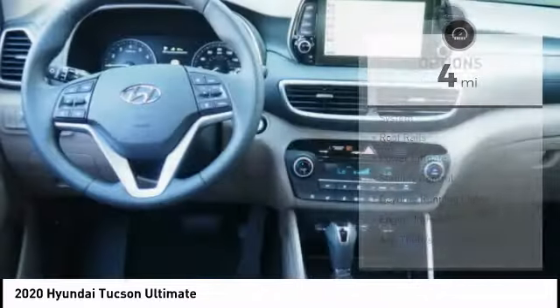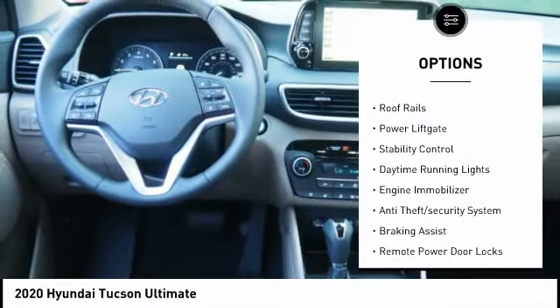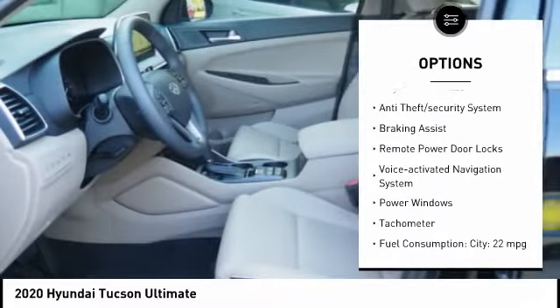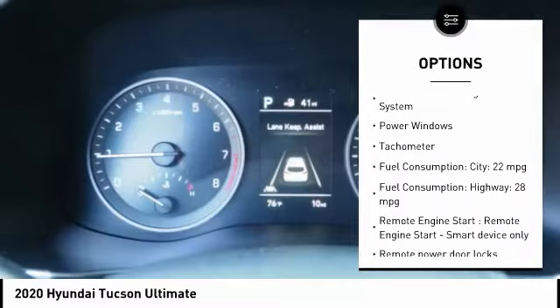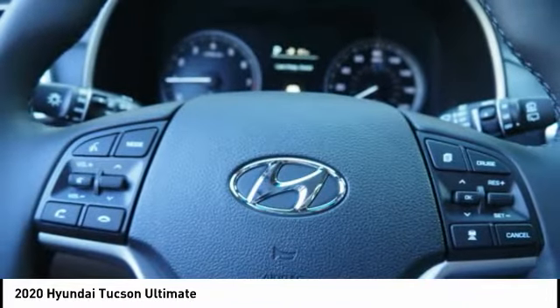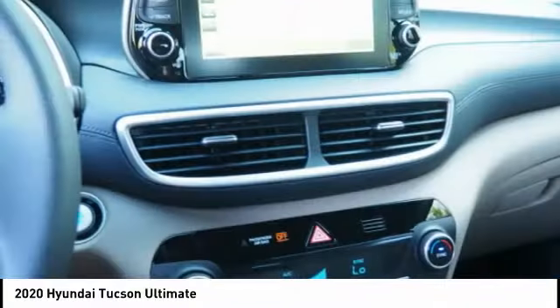Here are some of this vehicle's great options: tire pressure monitoring system, roof rails, power lift gate, stability control, daytime running lights, engine immobilizer, anti-theft security system, braking assist, remote power door locks, and voice-activated navigation system.